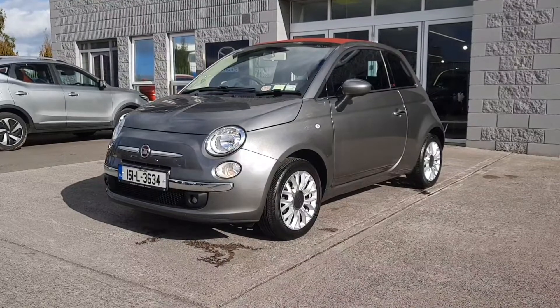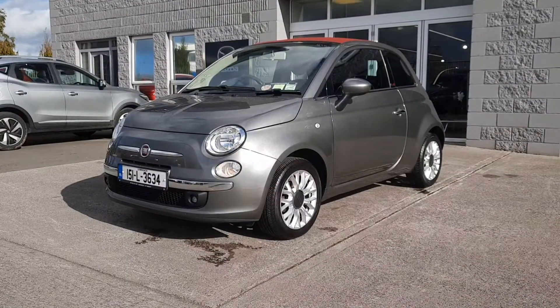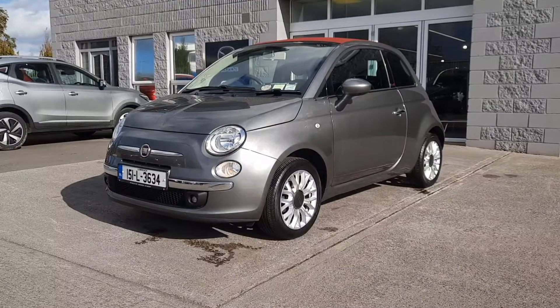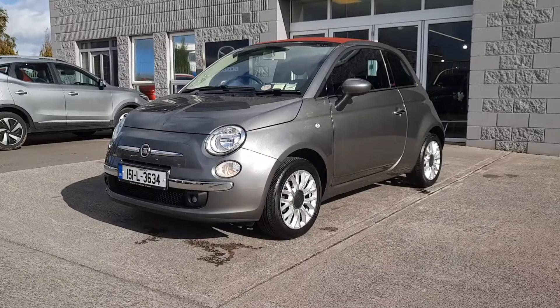Hi folks, Alan Reynolds here, Brian Reynolds Car Sales, and I just wanted to give you a quick look at this 151 Fiat 500 Lounge Cabriolet. This is a really special car with low mileage on it. Lovely little extras like alloy wheels, spot lamps, and that's not to mention the fully electric soft top convertible roof.